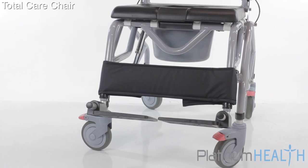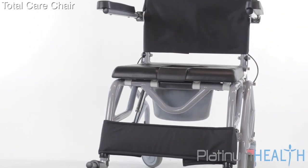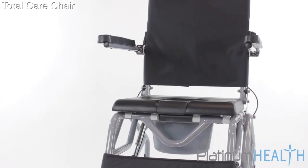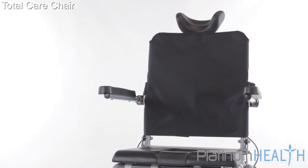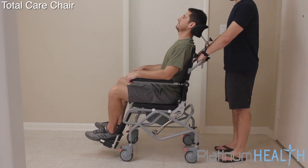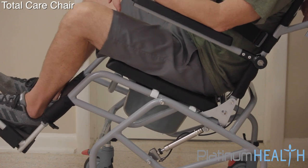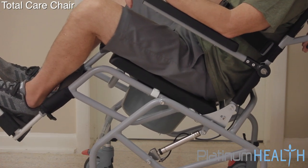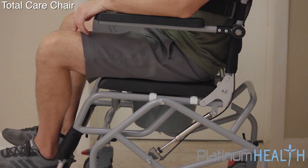There are many different types of shower commode chairs available on the market today. Unfortunately, most of them are not appropriate for users who require a higher level of care. The TotalCare is a tilt-in-space padded shower commode chair packed with an impressive list of features that delivers unparalleled versatility without sacrificing comfort. The TotalCare is truly the total package.